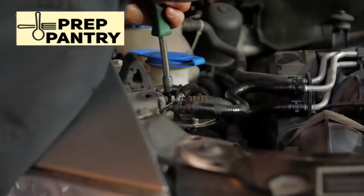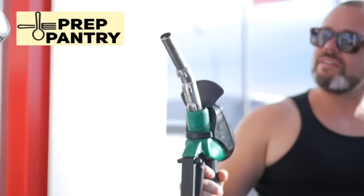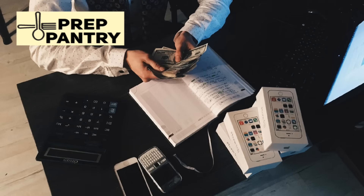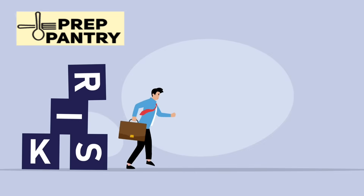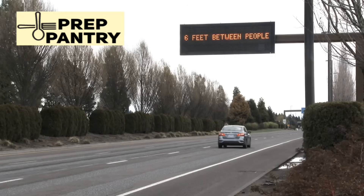Fuel management becomes an art form during extended outages. You can't just burn through your gasoline reserves in the first month — you need rationing strategies, fuel-efficient equipment, and alternative energy sources. Wood-burning stoves, alcohol fuel systems, even biogas generation might become necessary. The psychological challenges of extended outages are often underestimated and rapidly deteriorate without active management. Maintaining mental health, managing stress, and dealing with uncertainty require their own preparation. Entertainment, education, and social interaction become survival necessities, not luxuries.